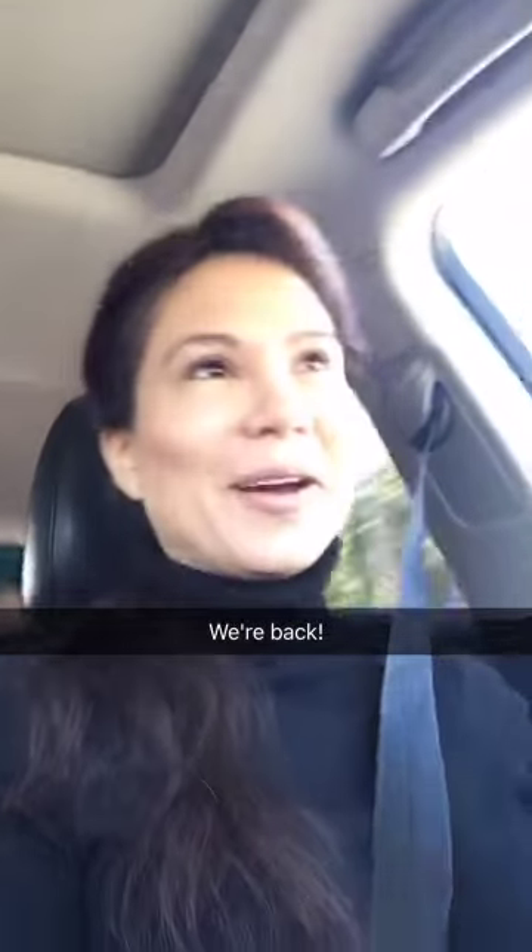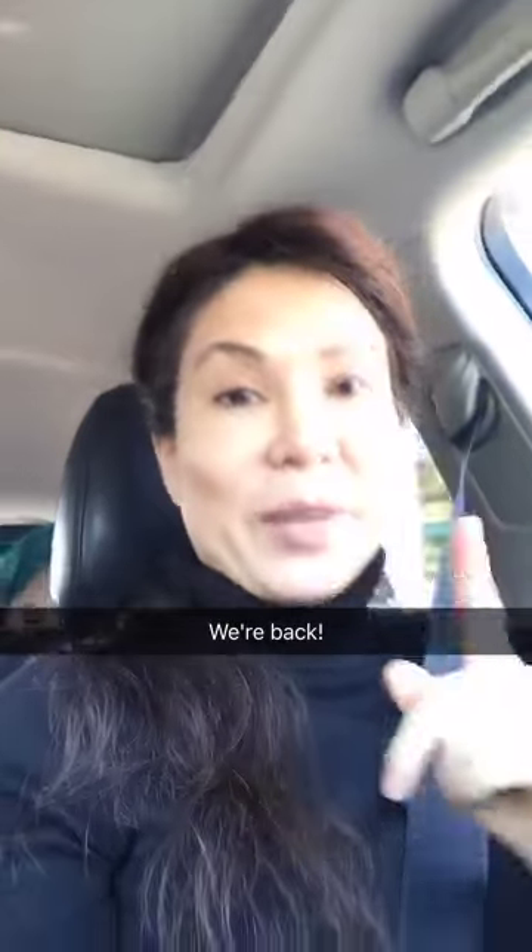Hi there, welcome back! We're on our way to work and we're going to do the question of the day a little bit later when we get there.